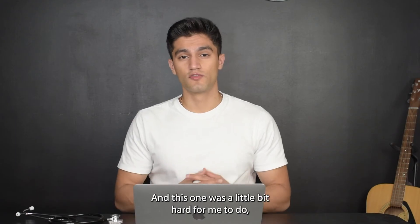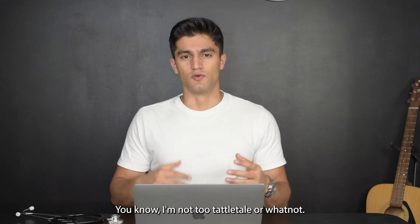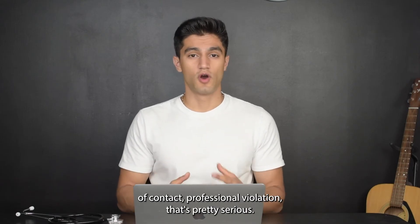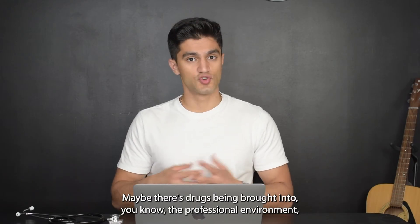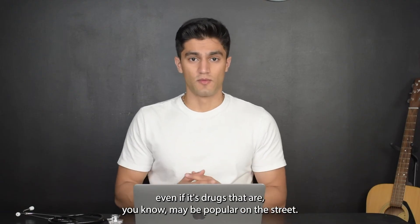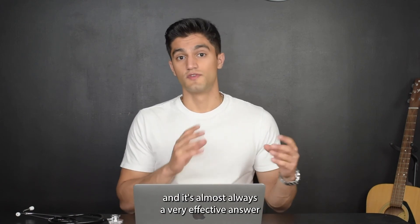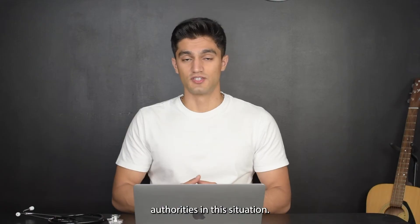Tip number five: you always have to report when you've got to report. This one was a little hard for me as someone who isn't a tattletale, but if there's a patient privacy violation, a code of conduct or professional violation, legal matters, or drugs being brought into the professional environment — even marijuana in a state where it's not allowed — you've got to report it. It's almost always a very effective answer when you say you're going to report this to the respective authorities.